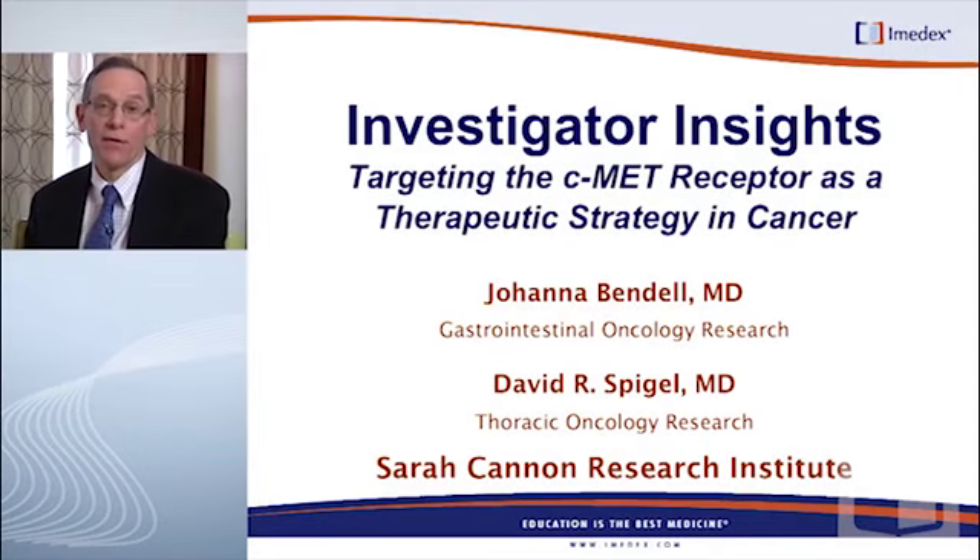Welcome back to Investigator Insights, looking at the C-MET receptor and targeting this receptor as a therapeutic strategy for cancer. In the first session, we talked about some of the science of the hepatocyte growth factor ligand and the C-MET receptor tyrosine kinase. Now we're going to look at some of the early clinical data, the phase 1 and phase 2 trials, and identify some of the novel agents that are emerging as potential clinical agents in the future.